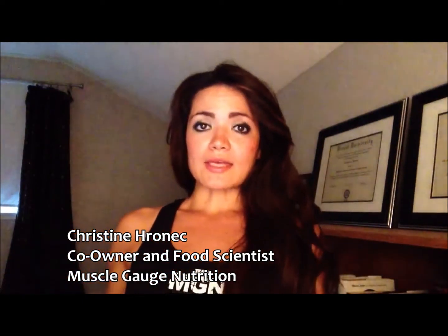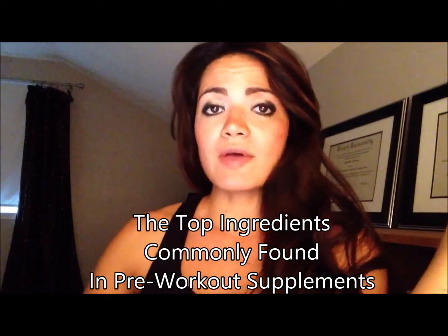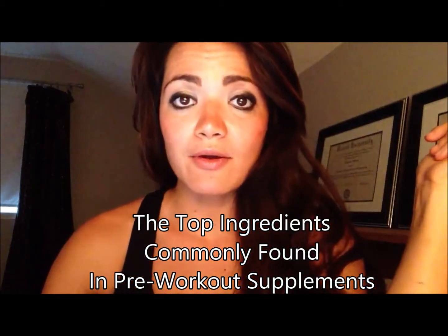Christine here with Muscle Gauge Nutrition, and today's topic is going to be on pre-workout supplements. Pre-workout is a product that is taken to boost your energy and enhance your performance throughout the duration of your exercise. I'm going to go over the top ingredients commonly found in pre-workout supplements, break them down, and explain their benefits.